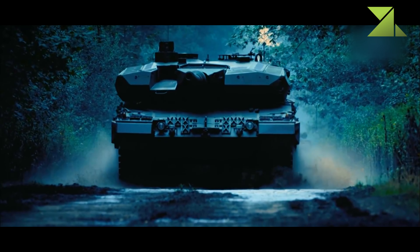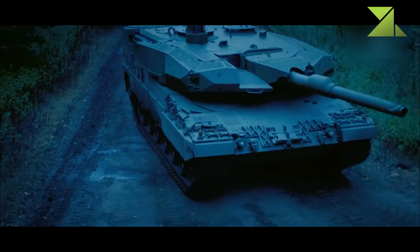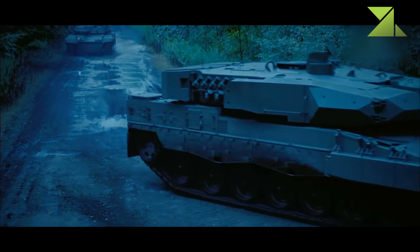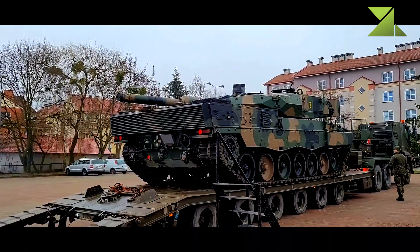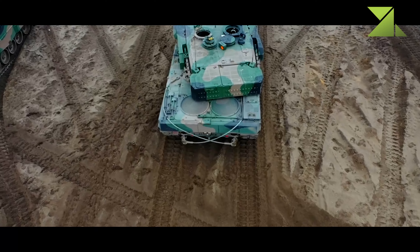Crew members of the Leopard 2PL are seated on new shockproof seats. The tank is also fitted with a more efficient automatic fire suppression system.